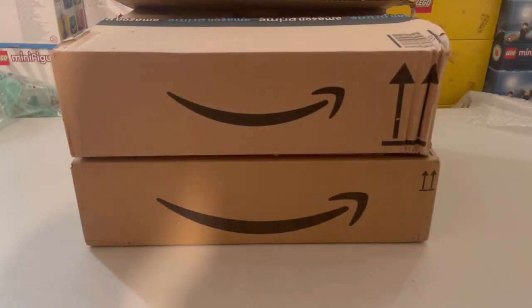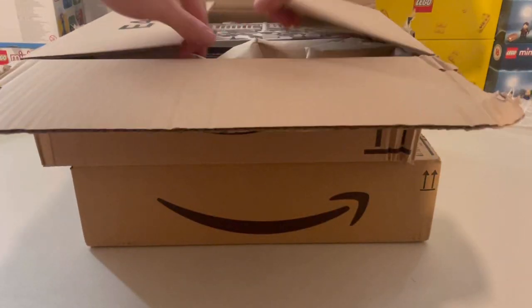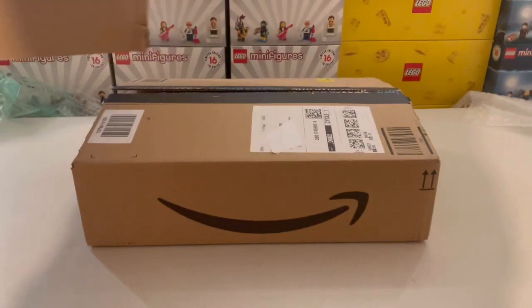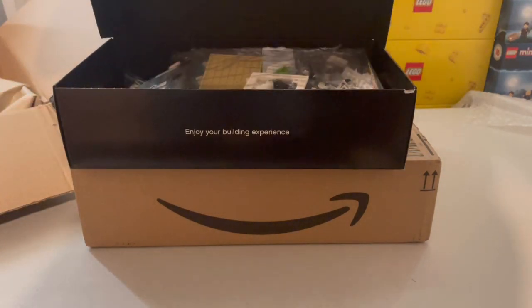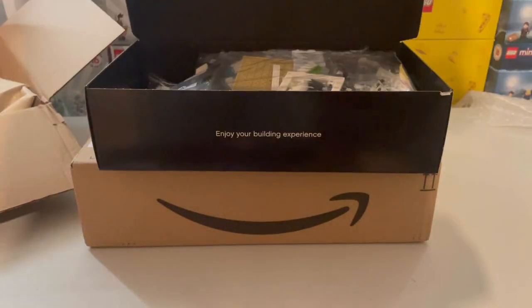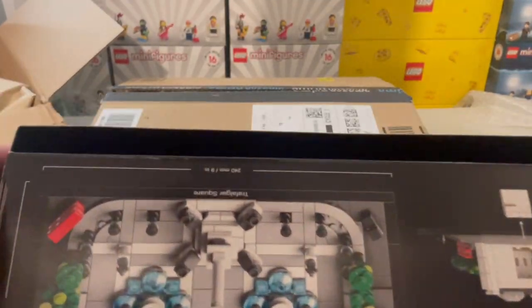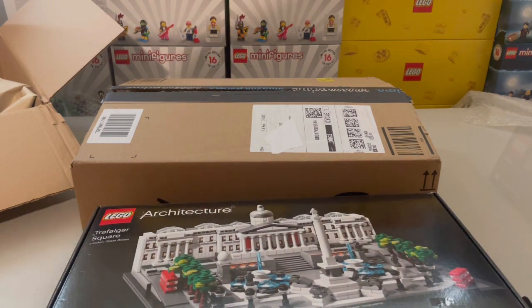Now let's move on to the rest of the haul. These two have already been cut open, but I can still show what's inside. The first one is a damaged, retired set — Trafalgar Square, opened. It's got tape seals, just taped in the wrong place. But there's no evidence that these seals have been removed — it's just been mistaped at LEGO, which is interesting.